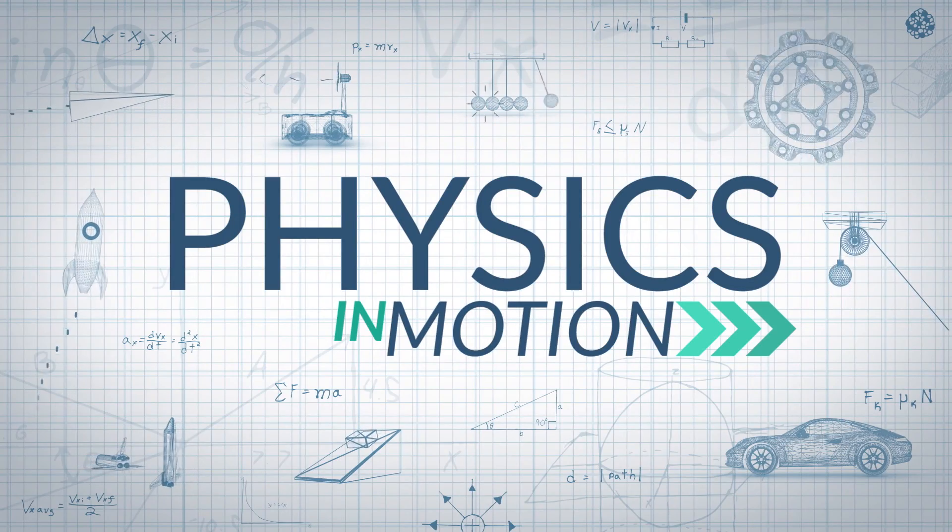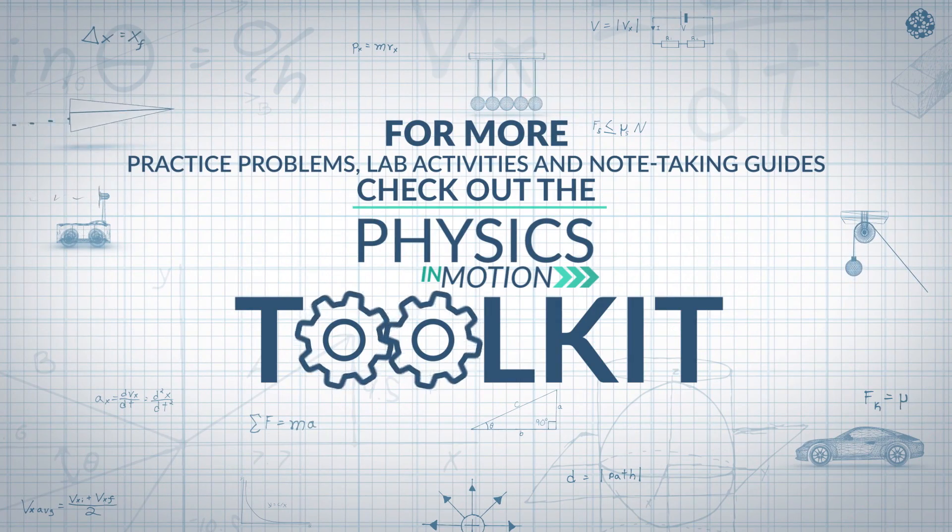Malus's law explains this mystery, and it all has to do with the polarization of light. That's it for this segment of Physics in Motion. We'll see you next time. For more practice problems, lab activities, and note-taking guides, check out the Physics in Motion Toolkit.